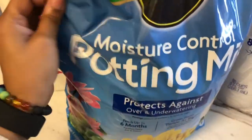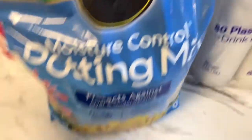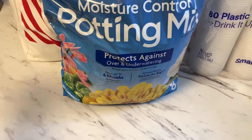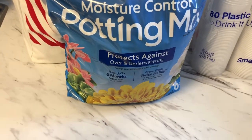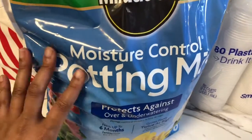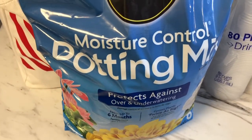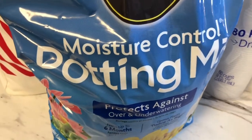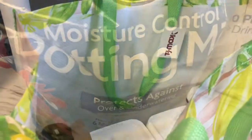The main reason I went to Target was for potting mix. This one is moisture control, and I also got a regular Miracle-Gro one. In one of my upcoming videos I'm going to be doing an entryway makeover, and one of my pots needs to be repotted, so I had to grab that while I was there. That's all I got from Target.